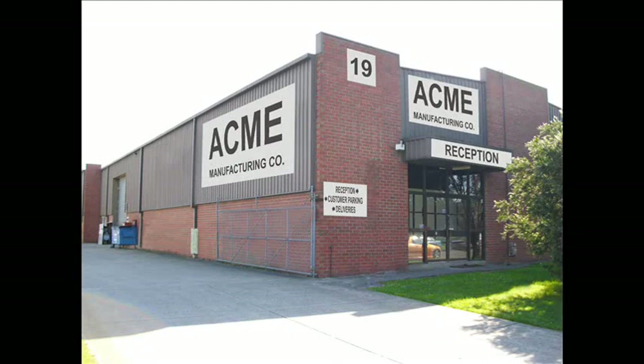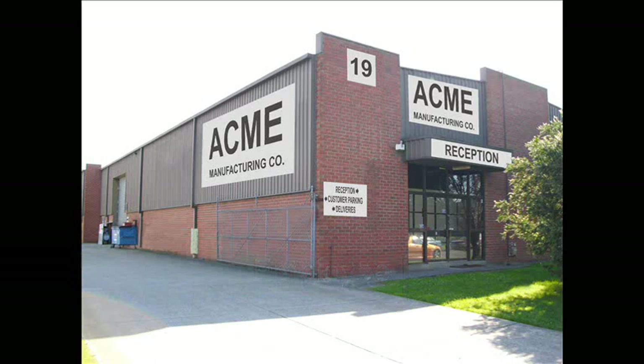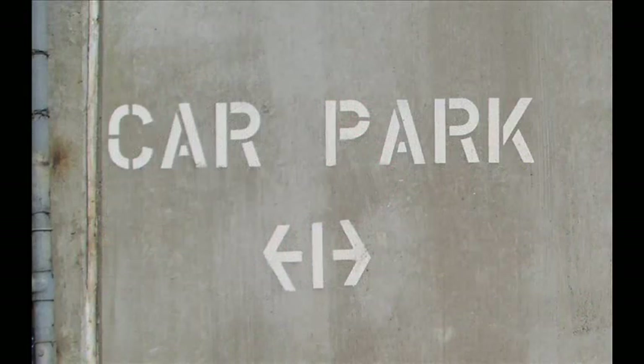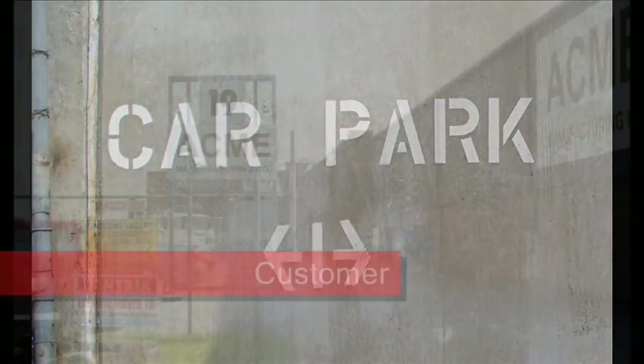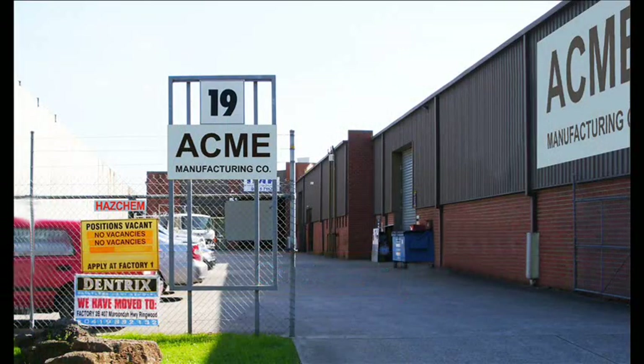On arrival at your site, is the signage adequate to locate your business? Think about what you would be looking for if you were an employee. Is the car parking marked with designated parking for staff or a special parking, for example reverse parking only? For a customer or visitor, is there designated parking? Is it clearly marked, including handicapped parking?